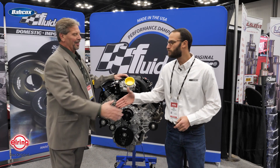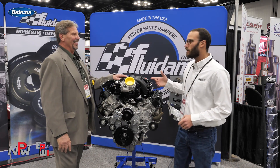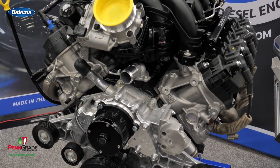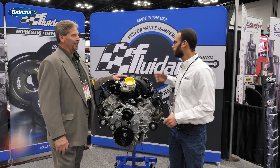Paul, thanks so much for giving us a little bit of time here today. We swung by the Fluid Amper booth, saw the Godzilla engine, and we're told that you were the man behind it, and wanted to know a little bit more about the build. So if you could, just kind of walk us through what you got here.